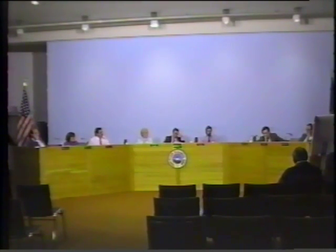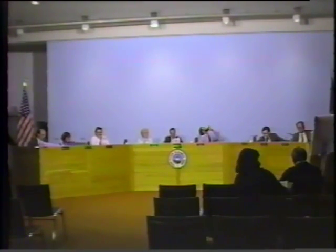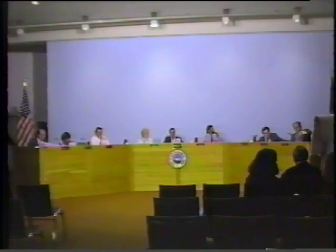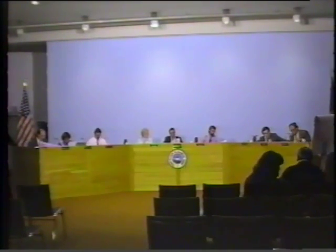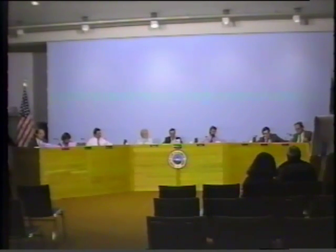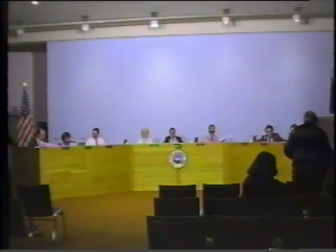The concern is about a sprawling campus setting and the thought process behind presenting this temporary structure to the school board. The board member wants to understand whether using vacant space in the high school building was truly explored, specifically asking whether temporary use of high school facilities was considered in lieu of these three temporary buildings and why that wouldn't work.